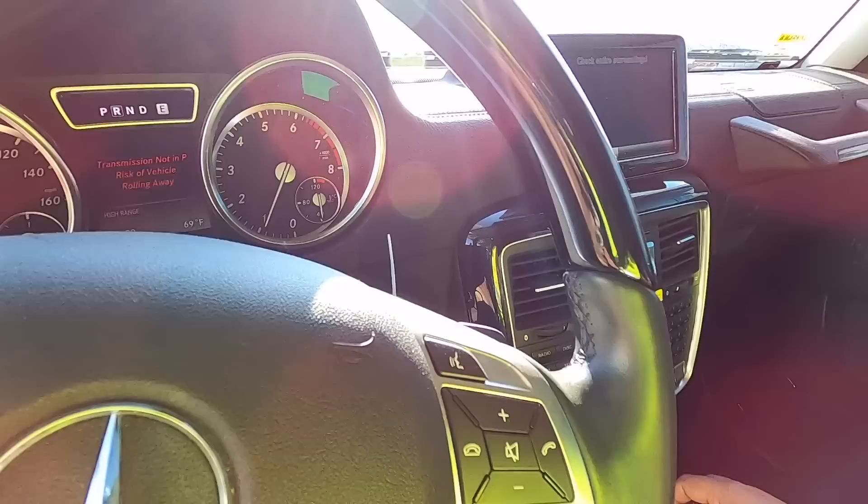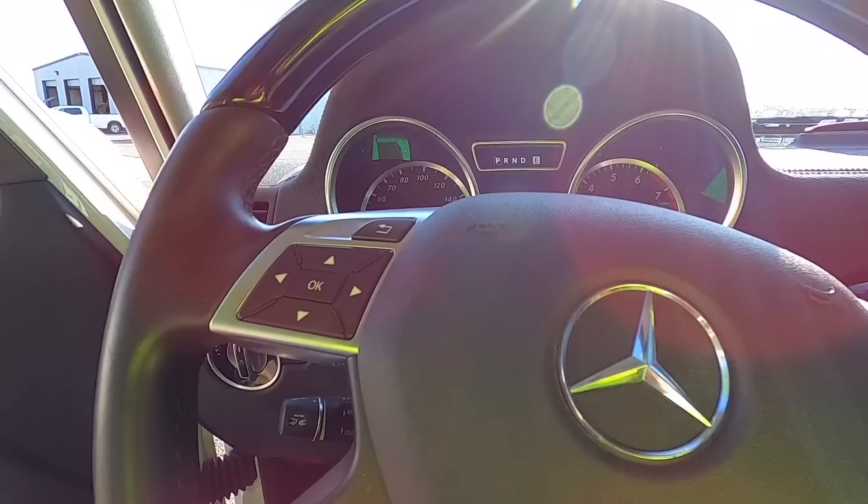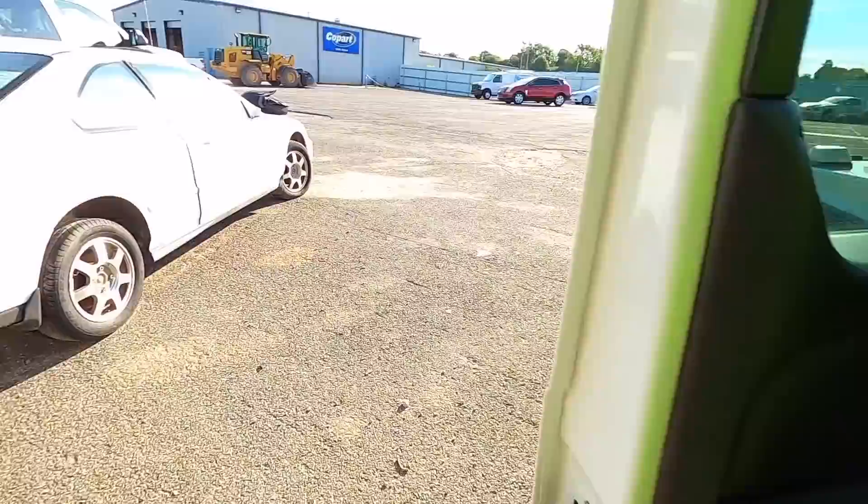Let's put it in gear. Reverse — transmission not in park warning. The rear camera is working. Drive — yeah, it moves forward. Put it back in park. And I hear a ticking under the hood.